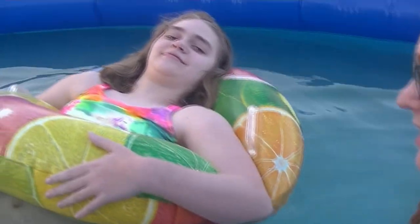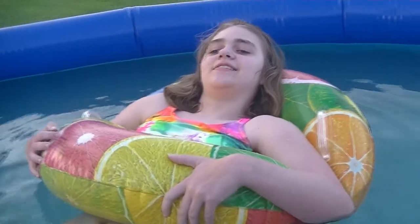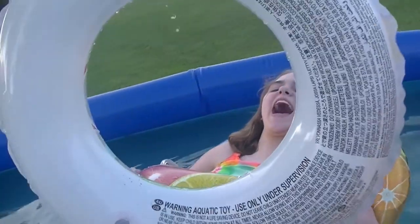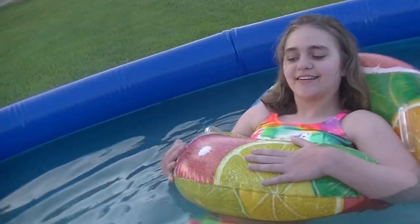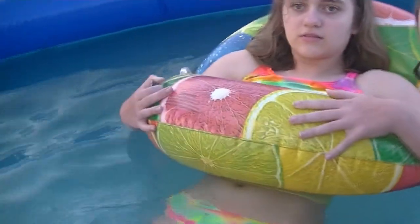Hi guys, we're coming to you from the swimming pool. It's later in the evening but it was still daylight, so Alyssa wanted to get in the pool. She got a new floaty because her other floaty was just too little for her big booty. She had to have a bigger one — this is a medium-sized floaty. She got a butterfly one too.